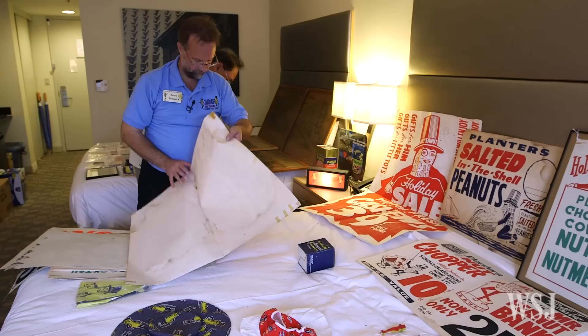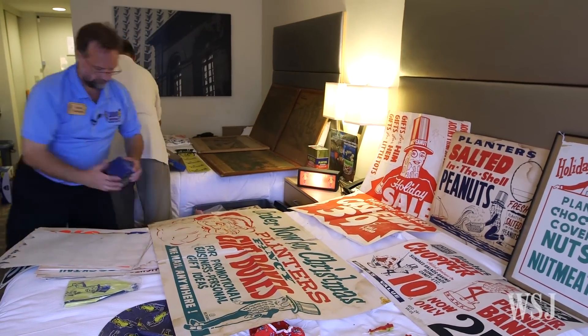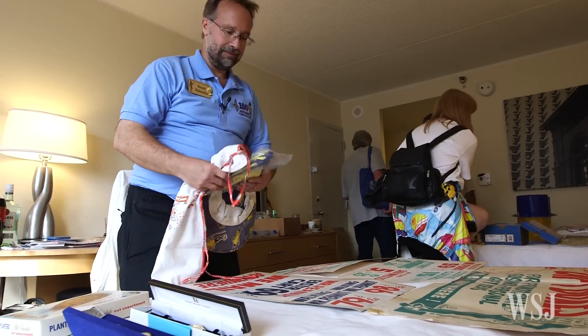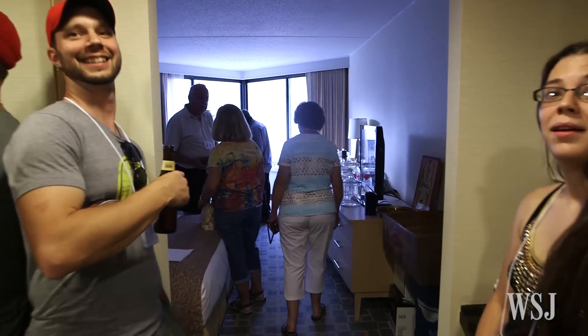You stumble upon one item here, another one there, and the next thing you know you're hooked. Scott Schmitz's parents got their first piece in 1976 at a community center in Wisconsin, and when he grew up, Scott took over their collection. What started out as two shelves in a china cabinet in my mom's living room grew into a full collection in my wife's and my basement. I have to have at least five to six thousand pieces.